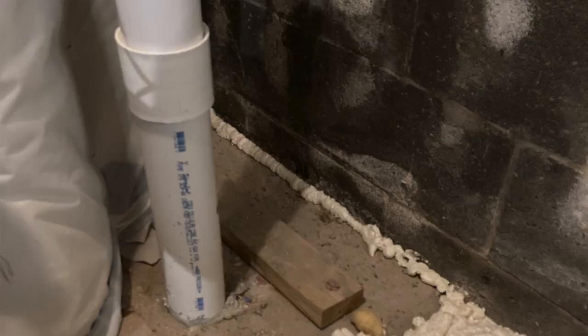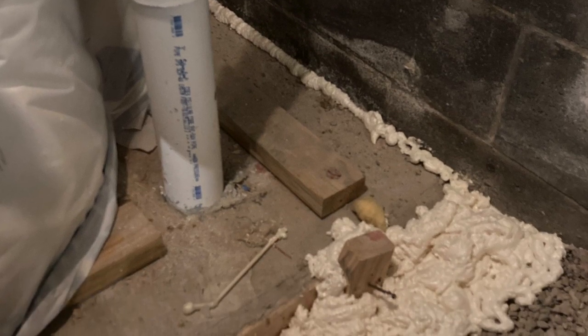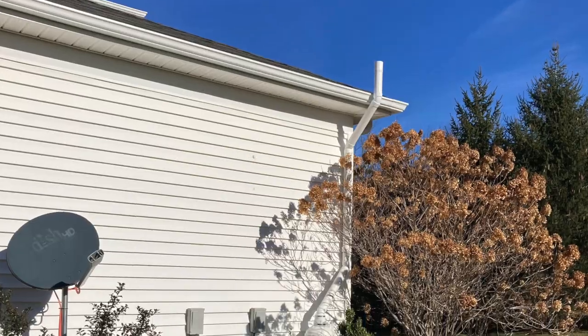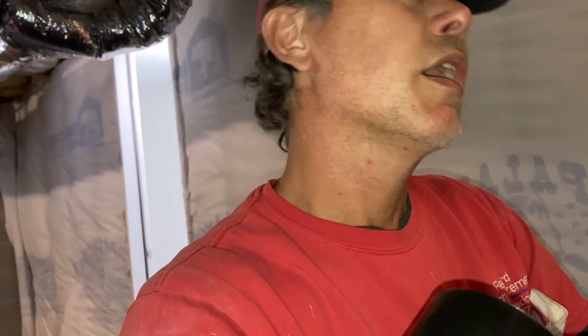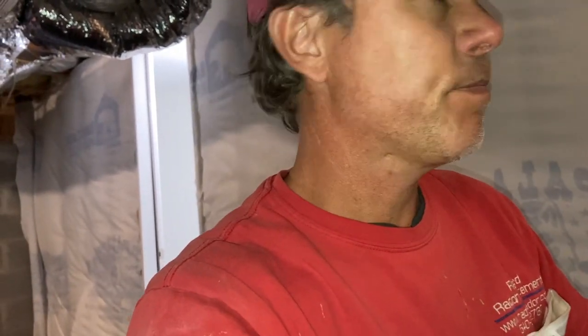We did have some suction loss right here and we treated that. I just wanted to show you what we had to do to make this thing happen. Now we'll test it and see how we did. Hopefully this will do the trick. If it does not, the only thing I know to do is possibly a more powerful fan or a second system. But we have put our best foot forward here.